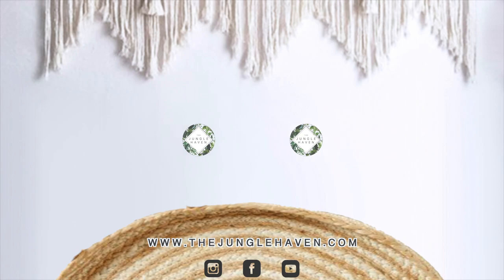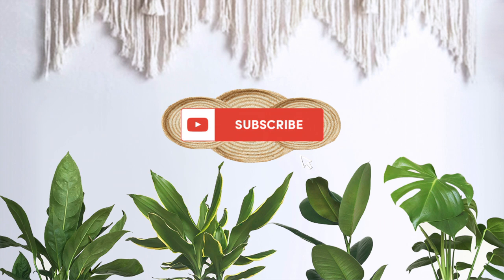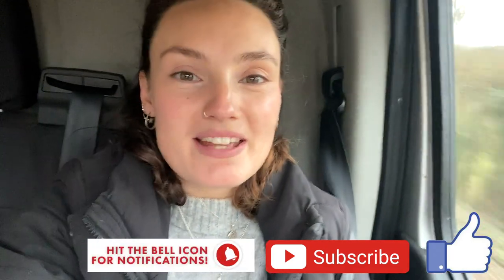Hello everyone, welcome back to my channel. If you're new here, hi, my name's Claire and this is Yoli. Welcome to episode two of our Houseplant Tour UK series, where we go all around the UK visiting different houseplant shops and garden centres, searching for the best plants and the best prices and giving you little mini tours as we go. Today we're off to Findon Garden Centre in Sussex. I've done a little recce of it before and it looks absolutely gorgeous, so I'm really excited.